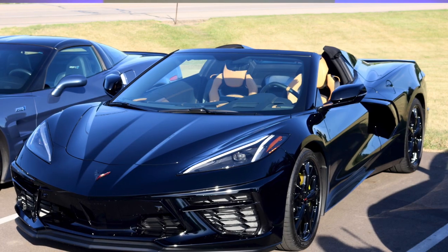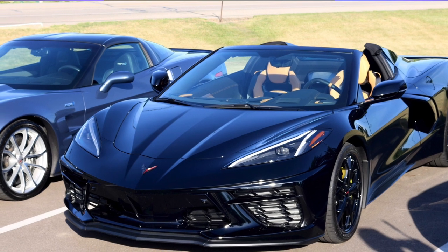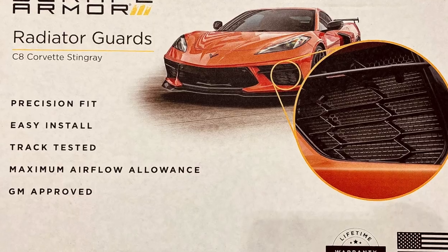Hey, what's going on Corvette Cruising fam, this is Ed. Today's video is all about my three-month review of my C8 purchase, and I'm also going to talk about a purchase of a radiator guard.